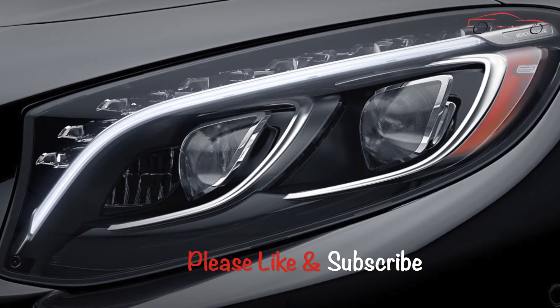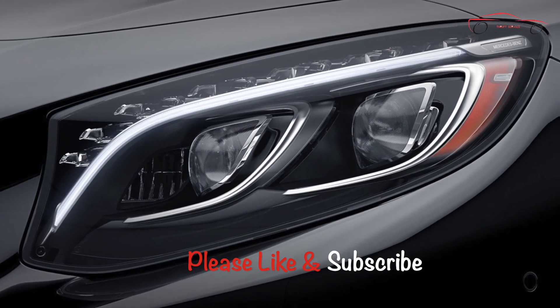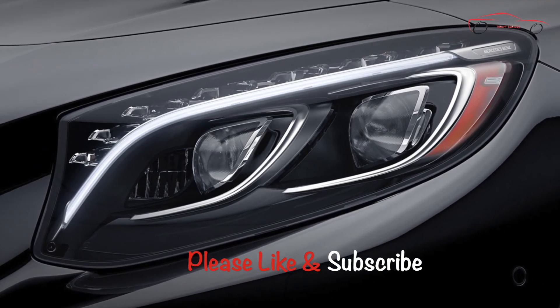Thank you everyone for watching this video. Let me know in the comment section below for reviewing your favorite car. Please don't forget to like and subscribe and press the bell icon.